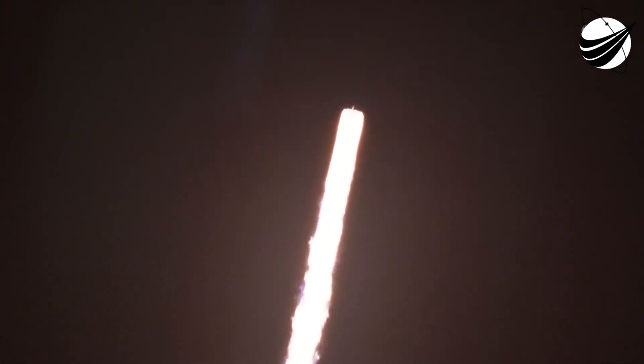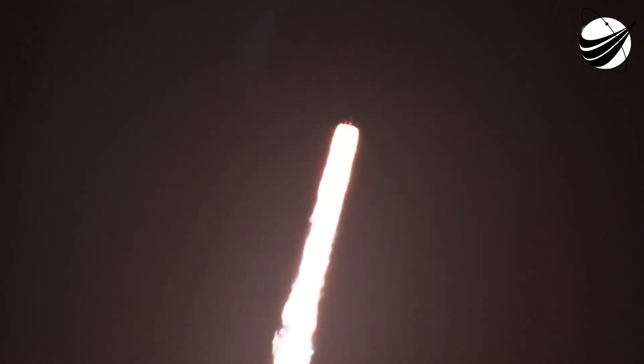Falcon 9, carrying IM-2's lunar lander Athena, has successfully lifted off from Pad 39A. We're heading to the moon.